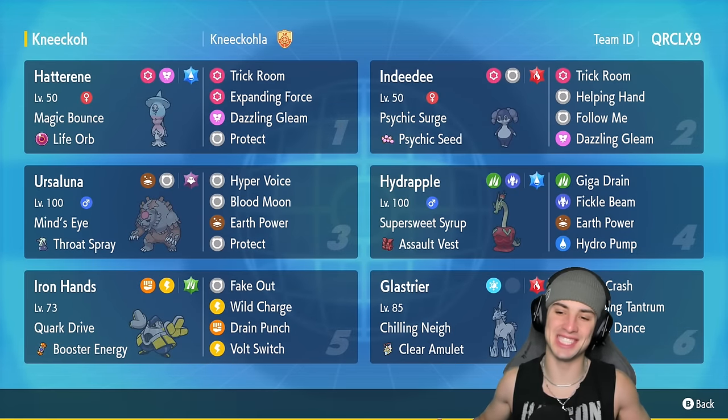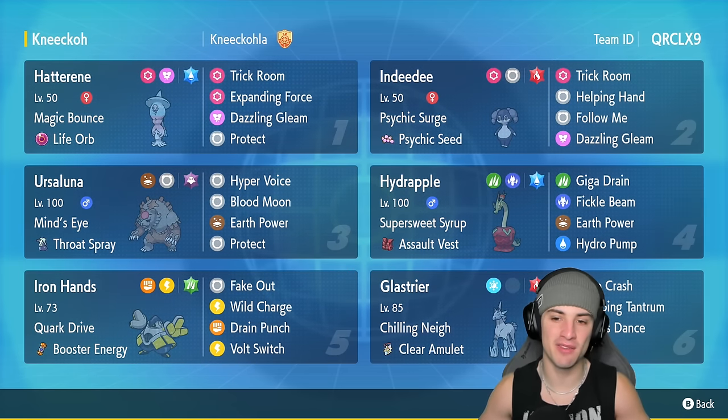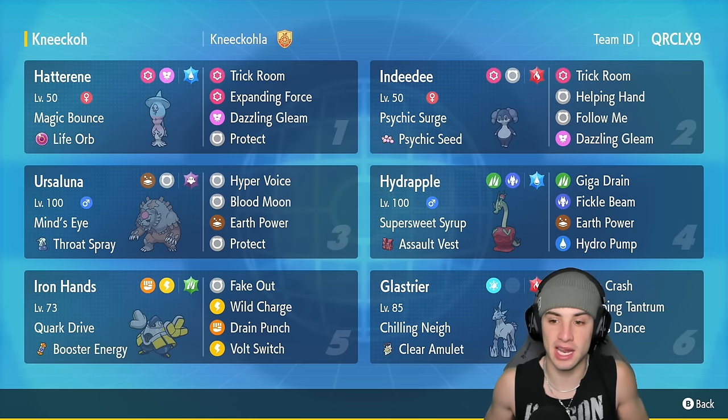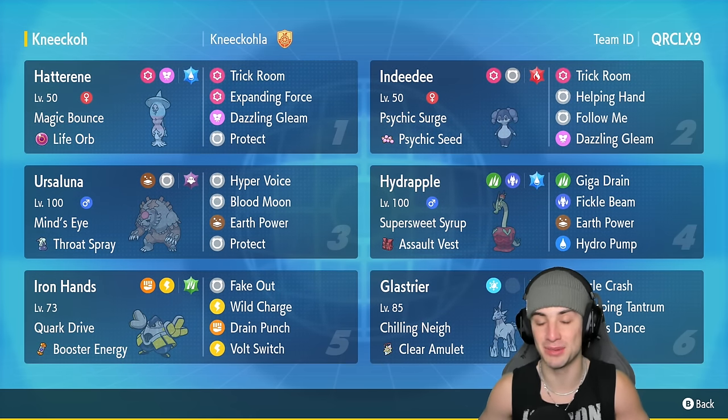What's going on YouTube, Jeans here, welcome back to the channel. In today's video we're rocking out with everybody's new favorite dessert — Hydrapple, the dragon apple. We went from Applin to apple pie dragon to flying apple dragon, now to just like a worm-in-the-apple dragon. All the apple forms are pretty cool.